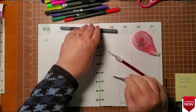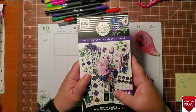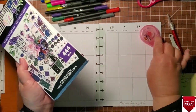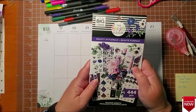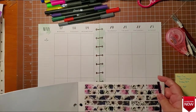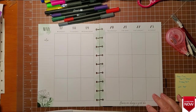Welcome back guys, it's a planner day and today I'm going back to the beauty and florals book. I love the flowers in here. It is getting towards the end of May, so soon I'll be able to start planting outside, and I want some inspiration. This page even says flowers are always a good idea, so we're gonna put some florals down.